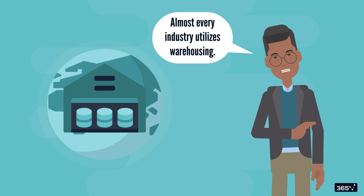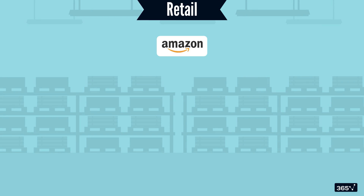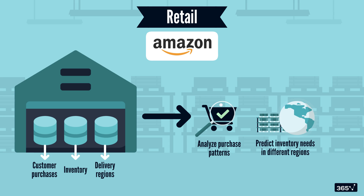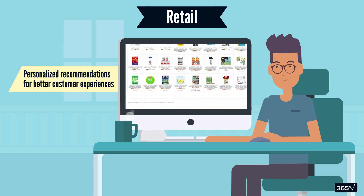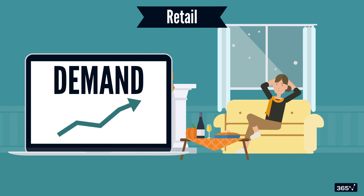Almost every industry utilizes warehousing to store and analyze massive volumes of data. Think of a retail company like Amazon — they store customer purchase information, inventory data, and tracking of regions where products get delivered. Using a data warehouse with all these different data stores, they can analyze purchase patterns to predict inventory needs in different geographical regions. Moreover, by analyzing customer data, they can also personalize recommendations for better customer experiences, and predict demand spikes during holidays.